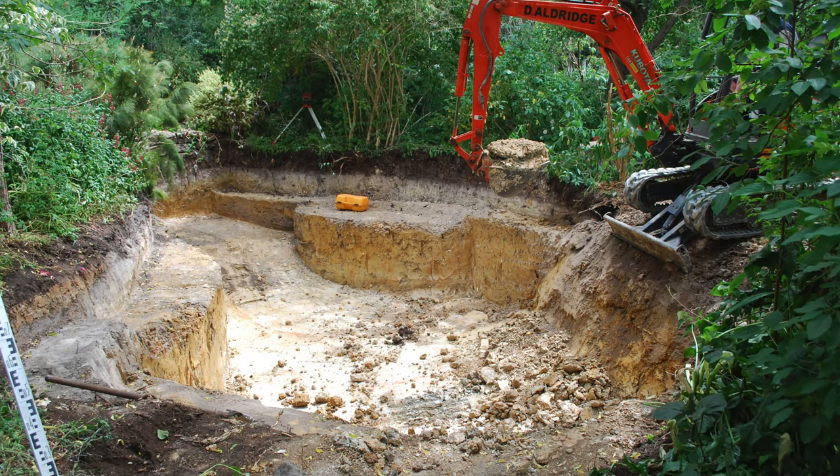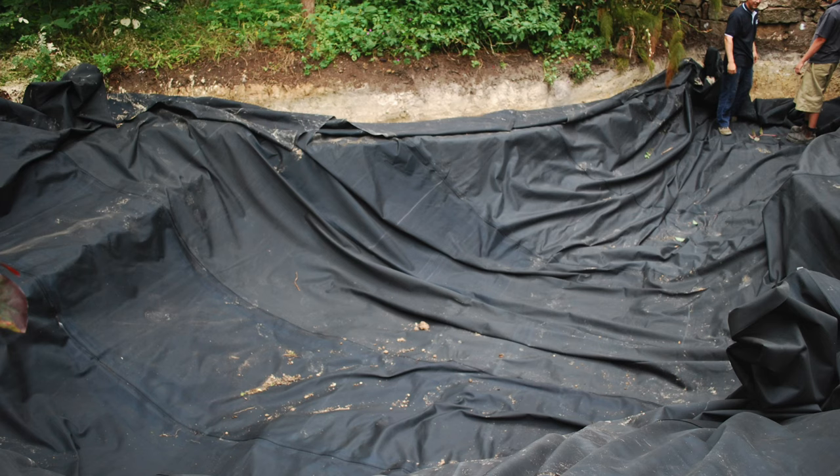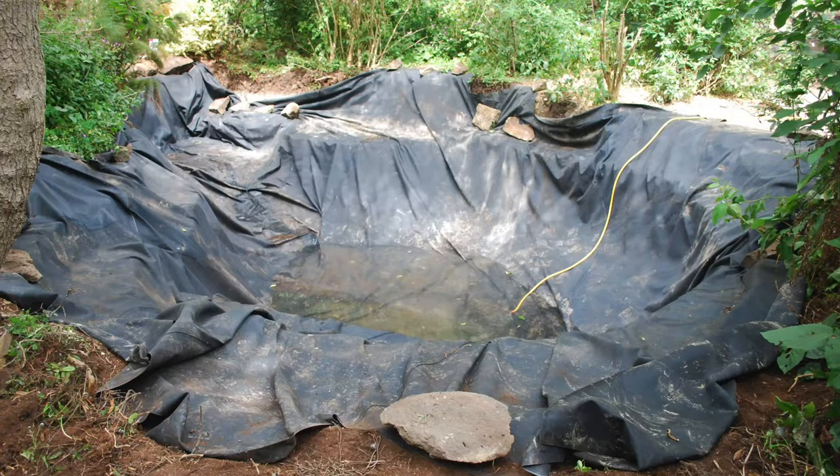There are some great still images showing the construction process, which really illustrate the point about stepping the bank. The steps around the edge of the pond are at different levels — some are actually below the high water level. The reasoning is that I can grow actual water plants on the lower-level shelves so they're in the water, and bog plants on the higher ones so they're just above the water.